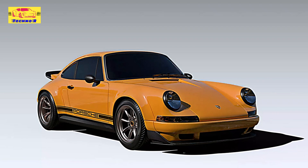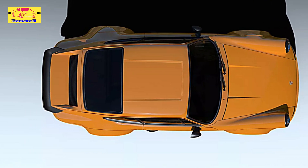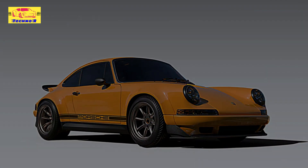In an era where electrification dominates the automotive landscape, Theon Design's dedication to the classic internal combustion experience serves as a refreshing reminder of the joy of driving. The R-Restamod not only honors the legacy of the Porsche 911 but also expands the possibilities of what a modern R-Restamod can achieve.